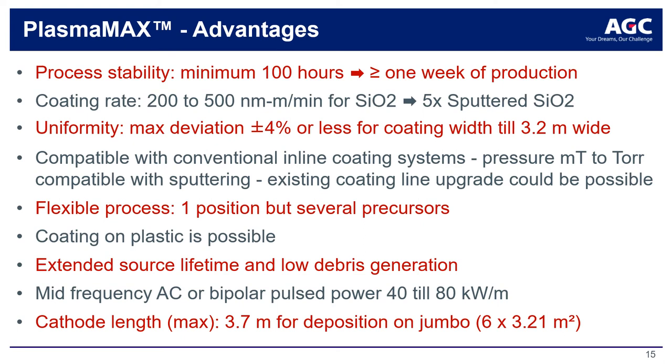Besides SiO2 coatings, there is a very wide range of other coating layers that can be applied by this PE-CVD technology. AGC is working on TiO2 coatings as well as fluorinated water-repellent coatings. AGC actively engages and supports research labs in the private sector and academic world to use the PlasmaMax technology for developing further applications. The main advantages are that it is easily upscaled for industrial use for coating large areas up to 3.2 m width, and it allows for long coating cycles without opening the vacuum chamber for cleaning and maintenance.